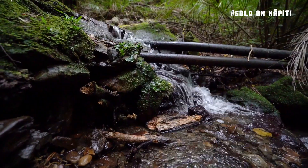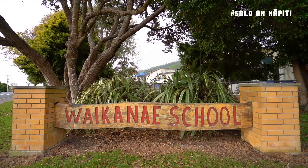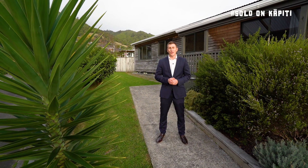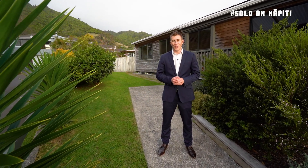Imagine this nature in your backyard. Imagine walking your kids to school and walking to catch the train. 19A Huia Street in Waikanae offers all of this and so much more. Let's go and check it out.